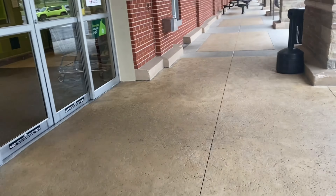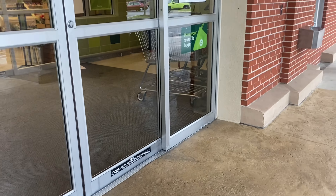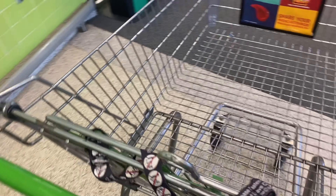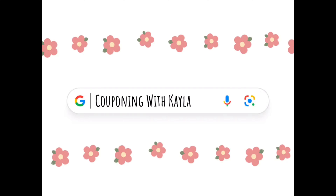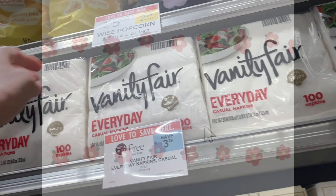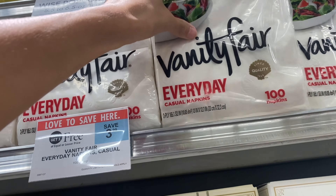Hi guys, welcome back to my channel, Couponing with Kayla. We are at Publix today and about to head in and check out some deals. Your deals may start on Wednesday or Thursday depending on your area. Since they start on Wednesday in my area, I'm going to head in and grab some items. As always, I'll have a printable list below the video. Don't forget to hit that red subscribe button and thumbs up if you enjoy the video.